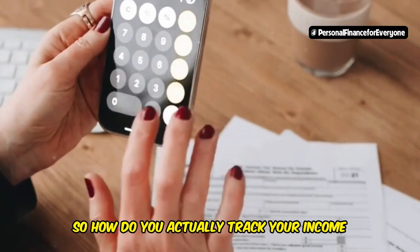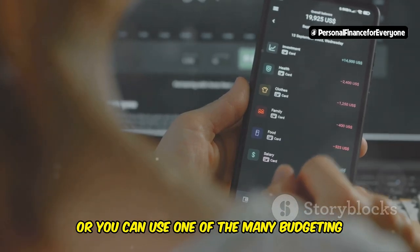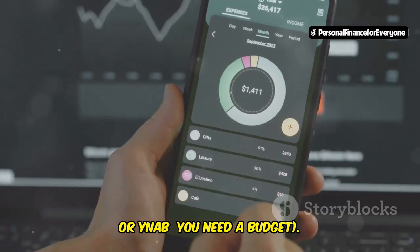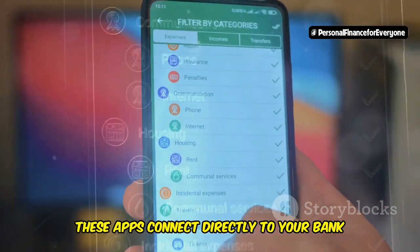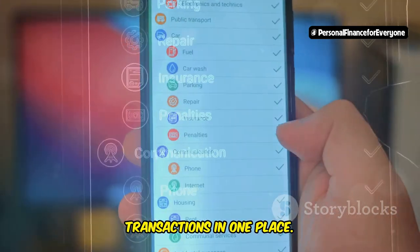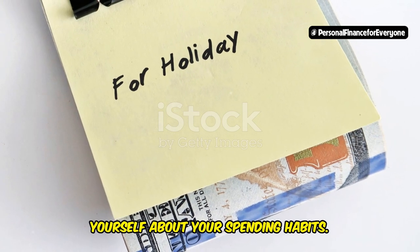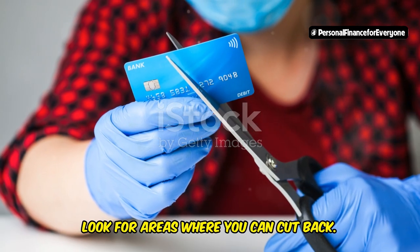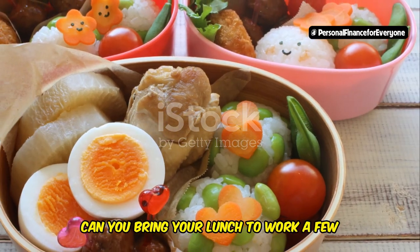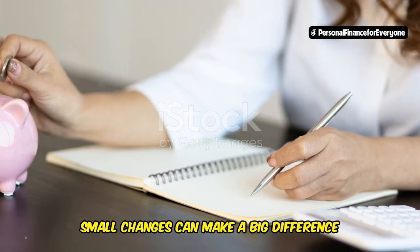So how do you actually track your income and expenses? You can go old school with a spreadsheet, or you can use one of the many budgeting apps out there like Mint, Personal Capital, or YNAB — You Need A Budget. These apps connect directly to your bank accounts and credit cards, making it super easy to see all your transactions in one place. Once you've got a system in place, be brutally honest with yourself about your spending habits. Look for areas where you can cut back — do you really need both Netflix and Hulu? Can you bring your lunch to work instead of eating out? Small changes can make a big difference over time.